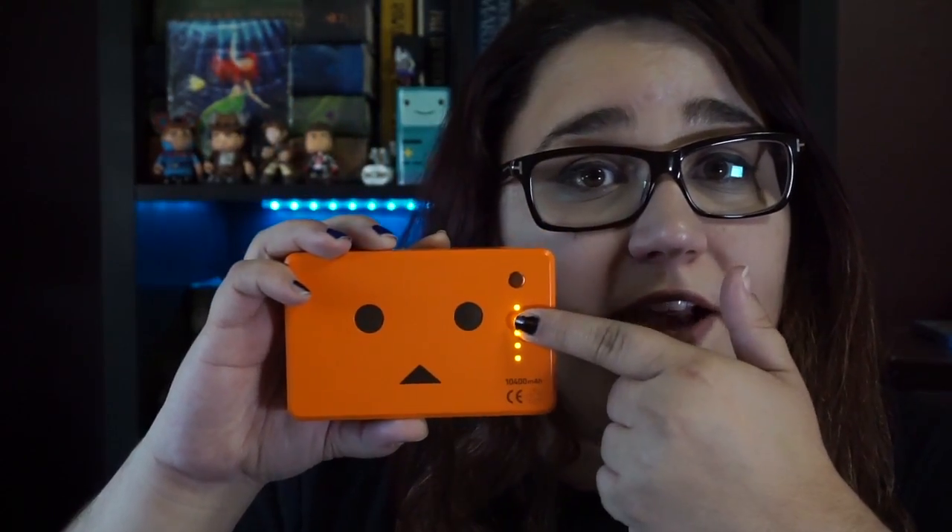It tells you on the side how many charges you have left. It takes a long time to charge up, but once you've got it you just throw it in your bag, purse, backpack, or even in your car, and in case of emergencies you have something to charge your battery. It's also great to charge a camera, charge your DS, or charge your friends' dying phones. It's just a really great lifesaver, especially when you're out and about and won't be home for a very long time.